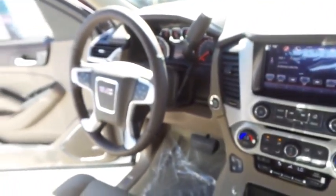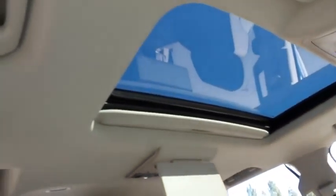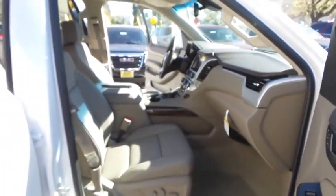Lane departure warning, Bluetooth, leather wrapped steering wheel, adjustable steering wheel, power steering, driver airbag, auto dimming rear view mirror, PPO, aluminum wheels, floor mats, cruise control.